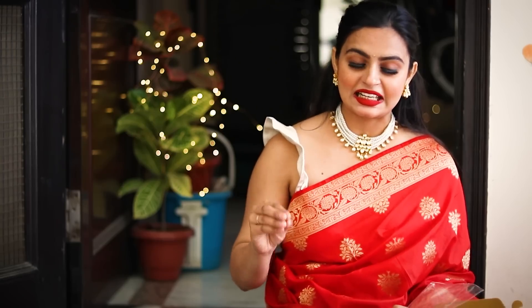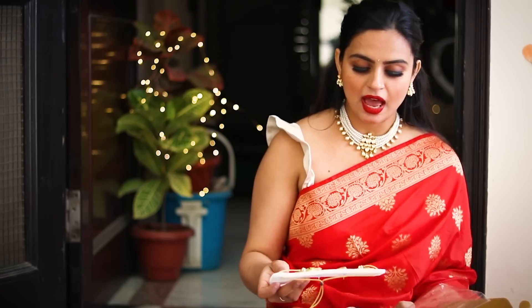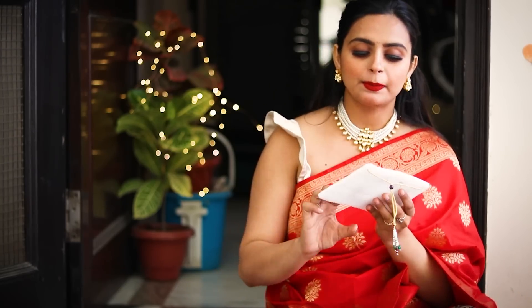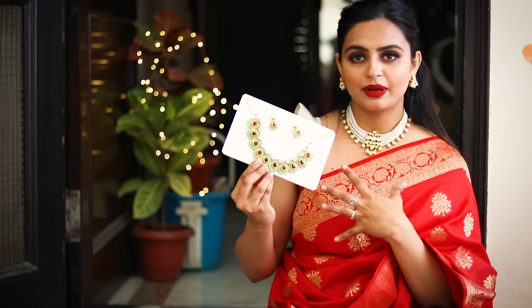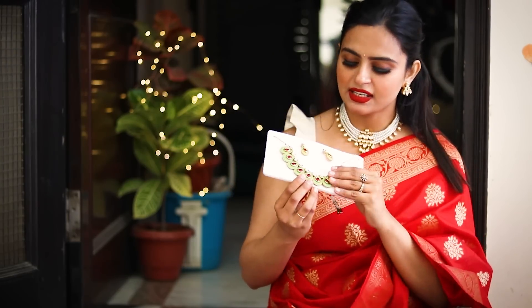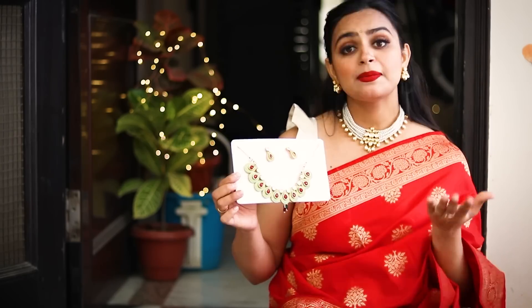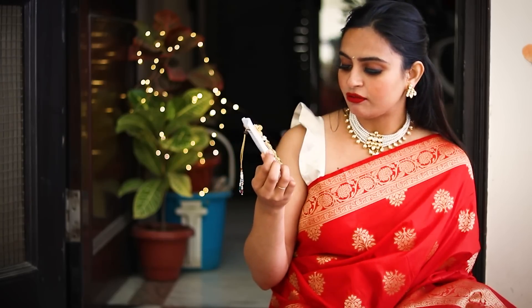My next necklace is also from Zaberi Pearls, and this is a different combination of green, pink, and kundan. It's a little different — I don't generally carry this style. The motifs are very big, so it looks very enhanced and sturdy. I hope it looks good; you can carry it with pink or cream outfits.